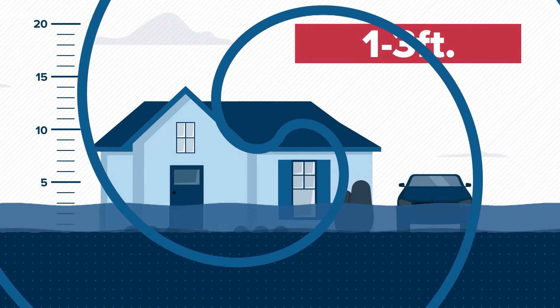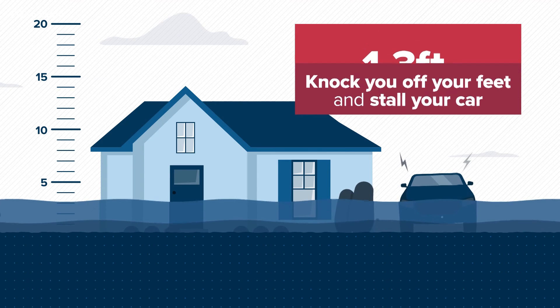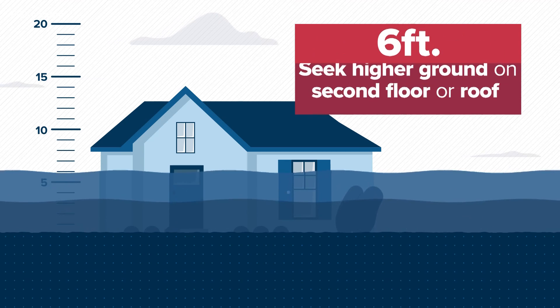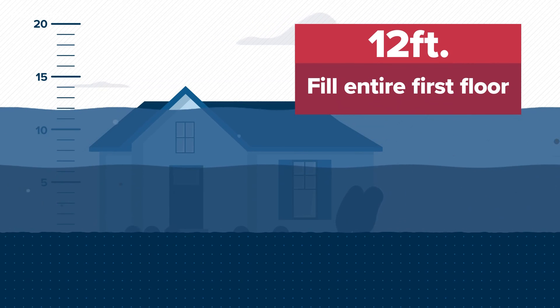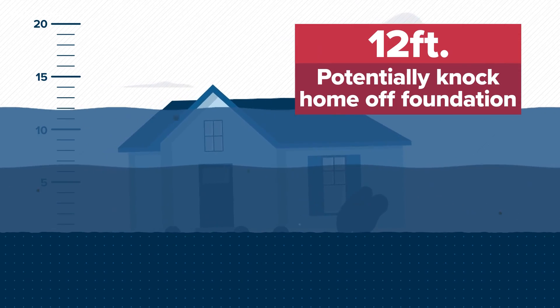One to three feet of water can knock you off your feet and stall your car. Above three feet, that water can actually carry a car away. If someone's still home when the water gets up to six feet, people in the home would have to seek higher ground, like a second story or roof. A 12-foot surge would fill the entire first floor of homes and potentially knock them off their foundation.